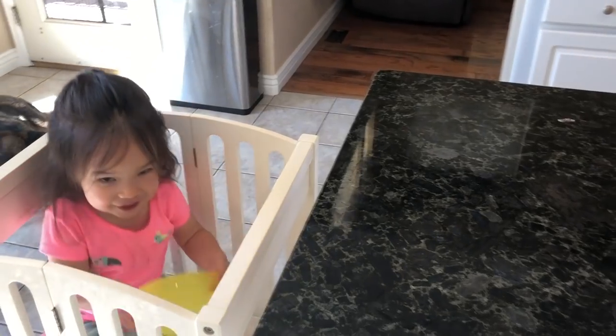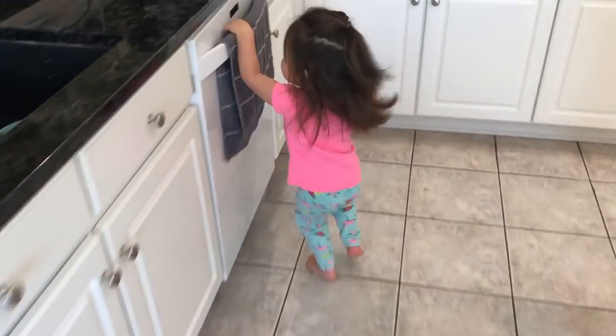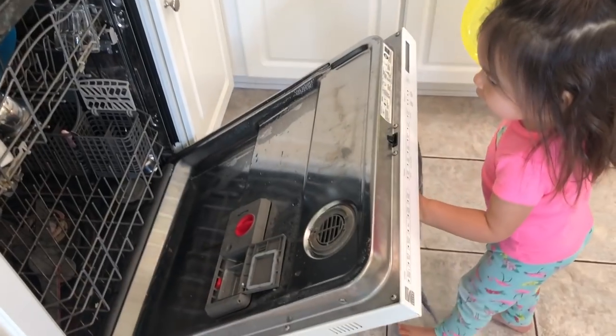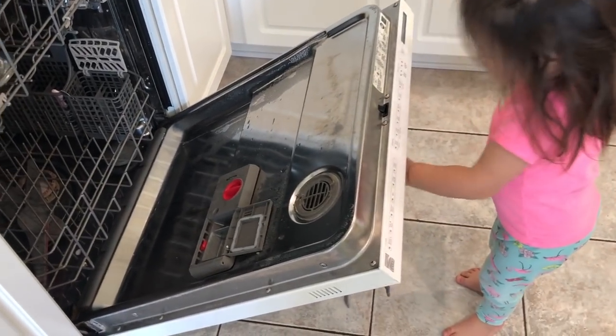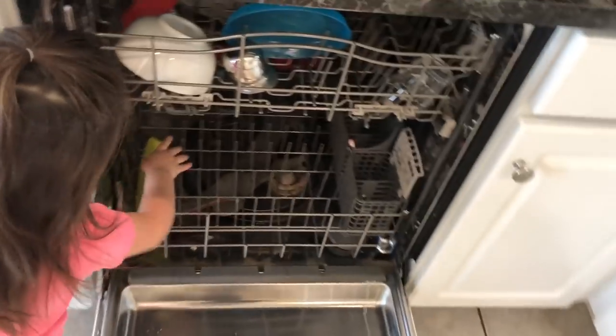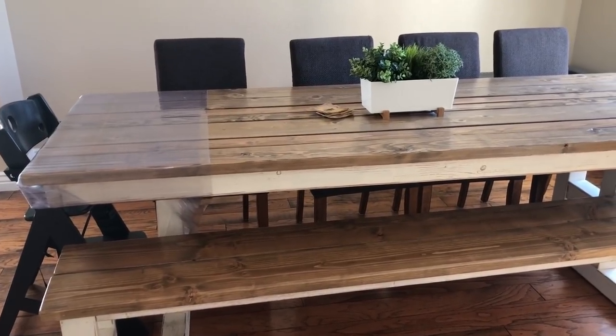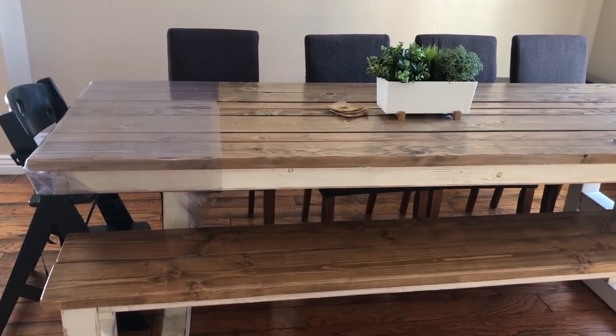Even though the dishwasher is not exactly part of our Montessori kitchen setup, she is able to access it independently and is very excited about that. 99% of the time she knows exactly what she's supposed to do — putting her dirty dishes into the dishwasher by herself — and she even knows how to close it by herself.